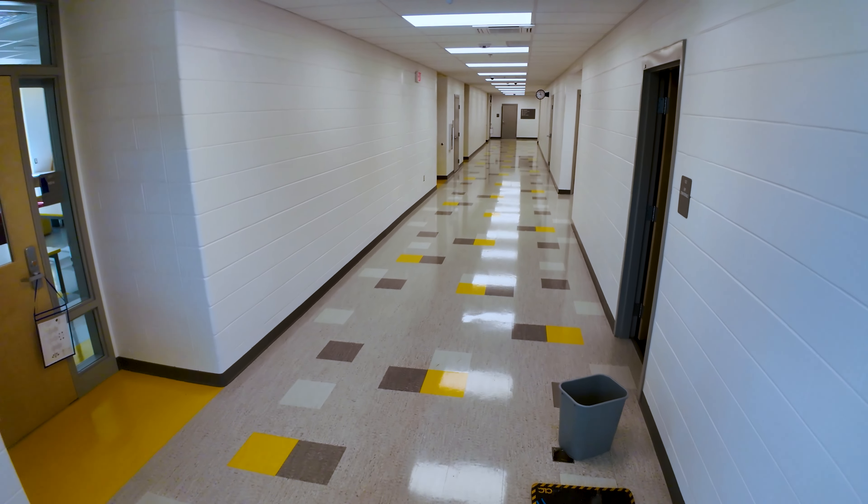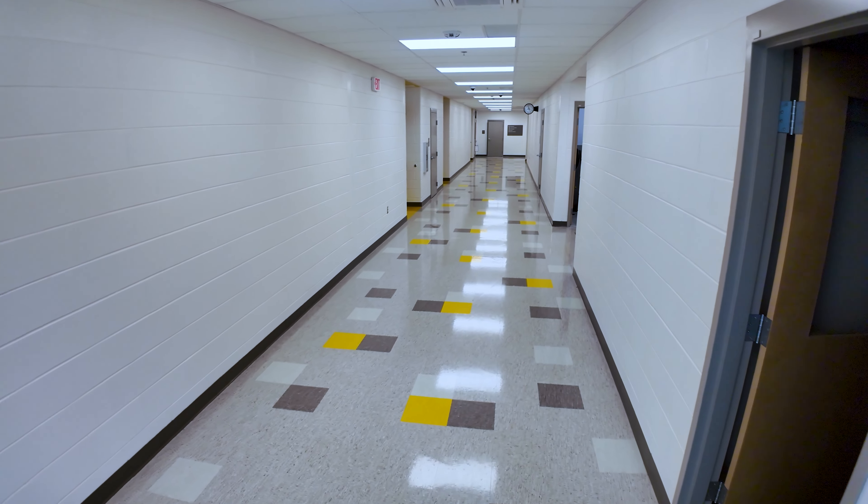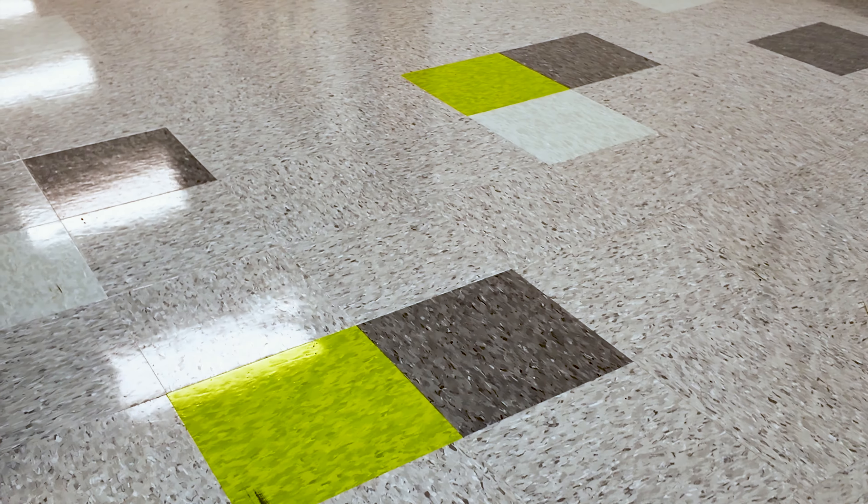We're heading down what we call the primary wing right now, which is pre-K and kindergarten. You'll notice each of our wings are pretty much color-coordinated.